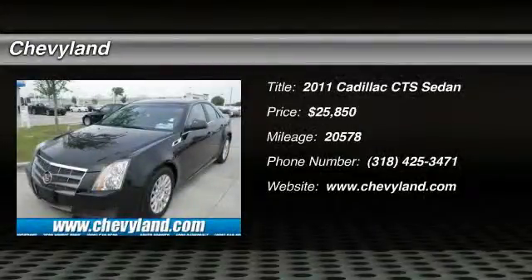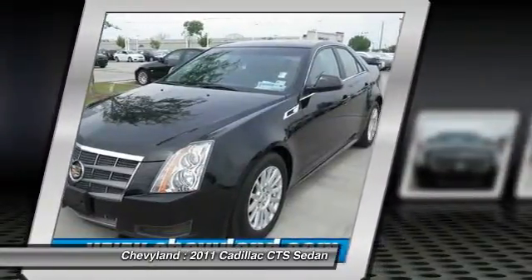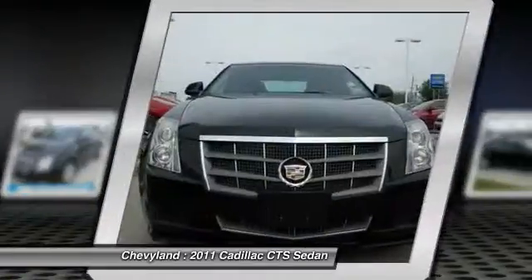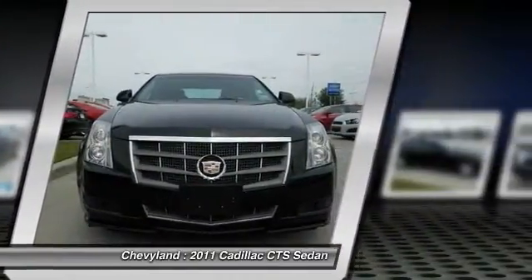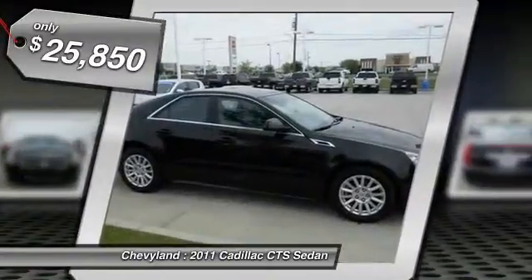The 2011 Cadillac CTS. The CTS is a well-sorted blend of all-American style and European-inspired tuning with a cutting-edge design. The luxury CTS blends elegant styling, performance, and exceptional fuel economy. And it's priced below $30,000.